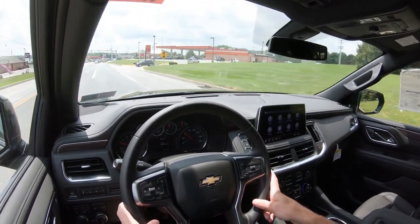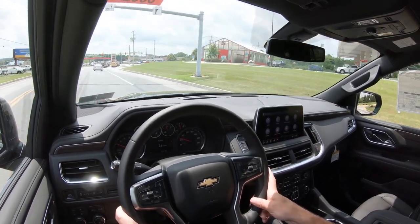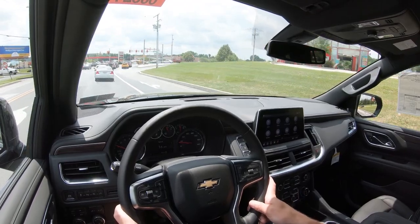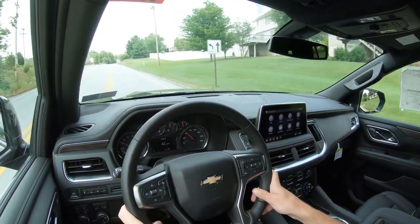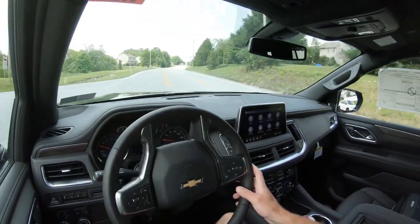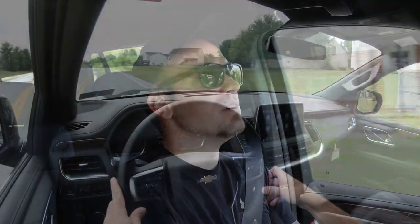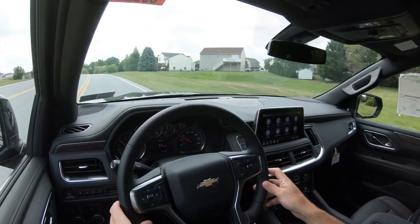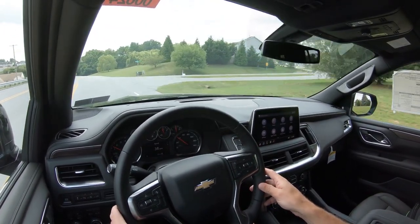The rain-sensing wipers work similarly to automatic headlights. A head-up display comes standard on the High Country and is optional on the Premier, projecting speed, speed limit, and safety information onto the windshield. One nice visibility touch is the redesigned hood creases on the 2021 Tahoe — not something seen on the previous generation — which look great and actually help frame the view forward.